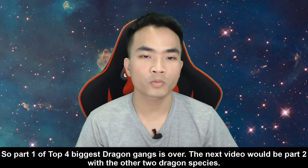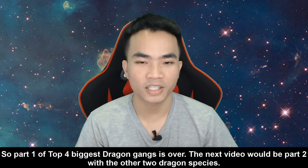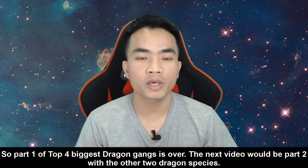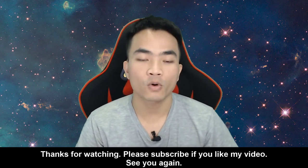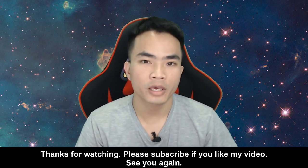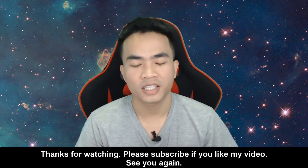So, part 1 of the top 4 biggest dragon gangs is over. The next video will be part 2 with the other 2 dragon species. Thanks for watching. Please subscribe if you like my video. See you again.